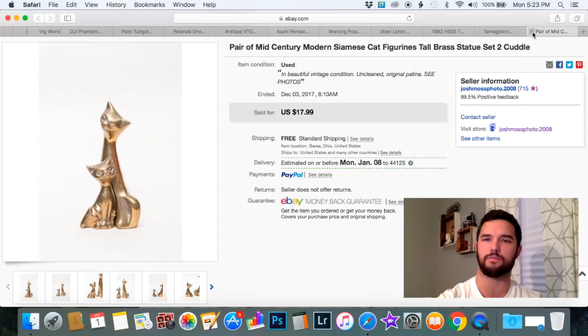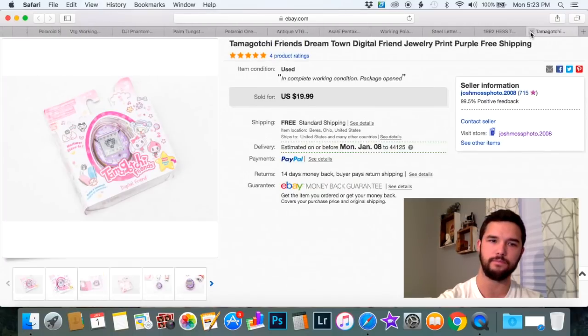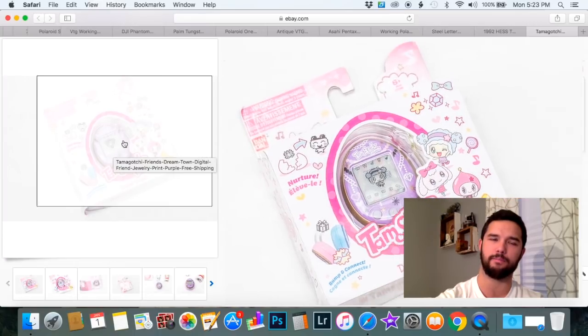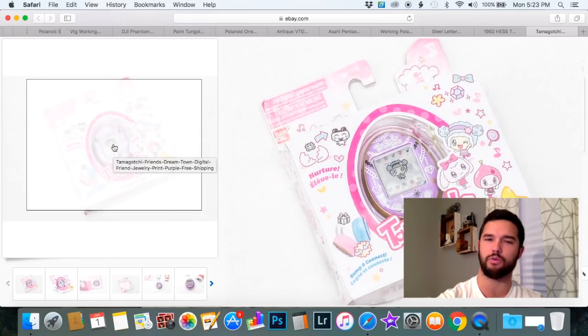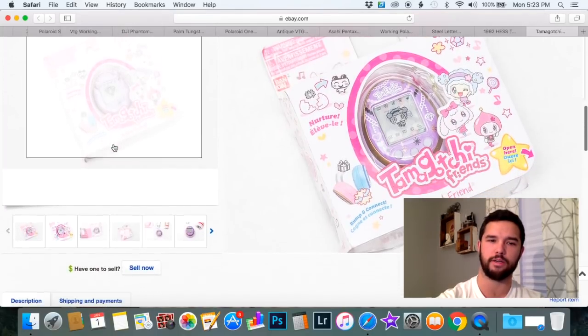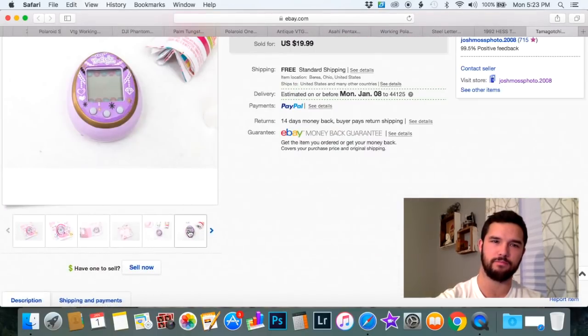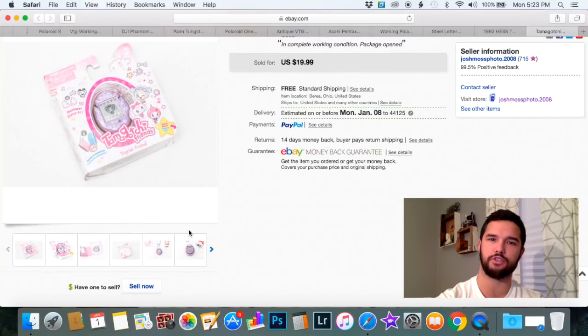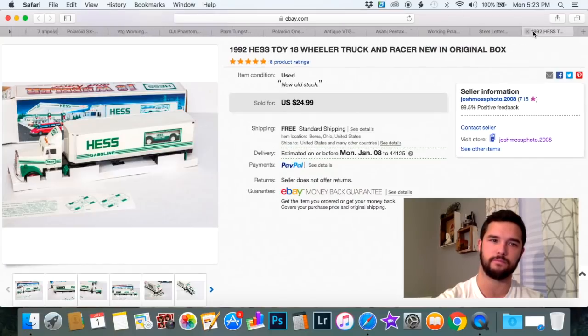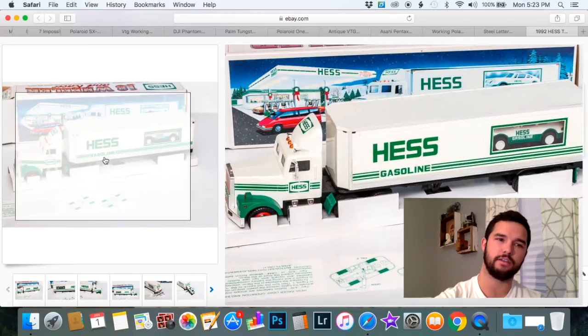These toys are coming back — these are Tamagotchis, big in the 90s. They are remaking them now, and I think this is a newer one, but it was opened. The package was cut open, and I believe it might have never been used, but I did sell it as used and got $20 for it. I purchased it for just a couple bucks at the flea market.